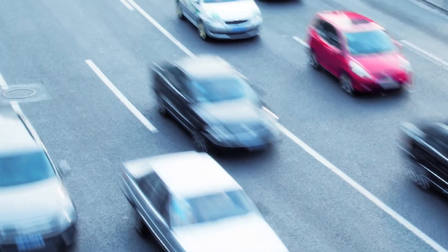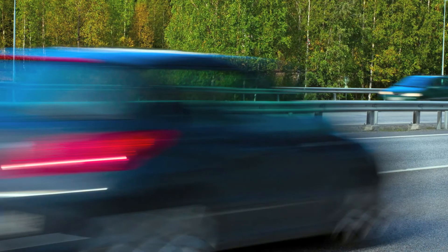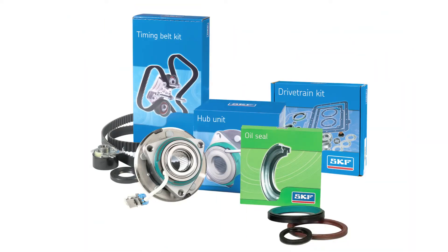When you're looking to match OE seal specifications, look to the manufacturer that already supplies seals to many OE manufacturers: SKF.